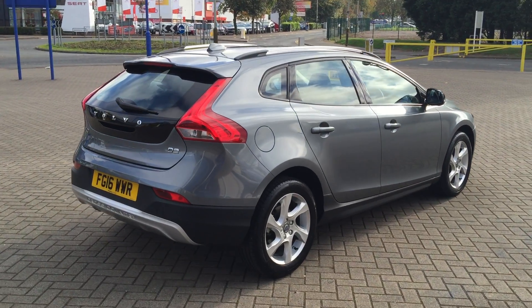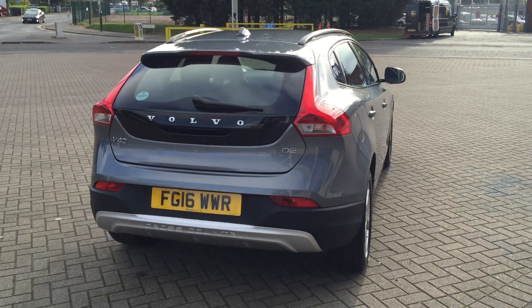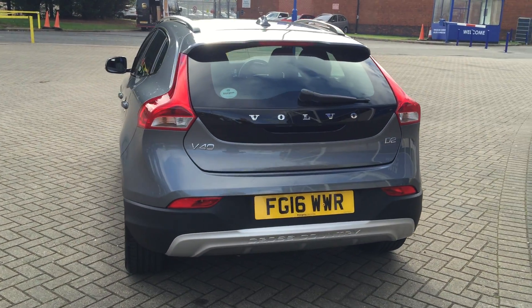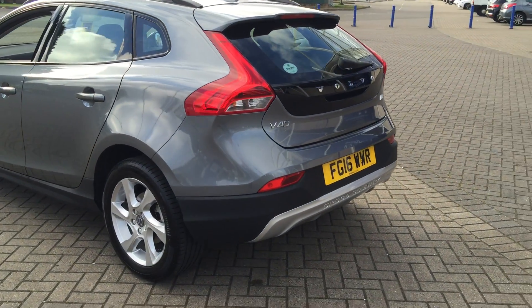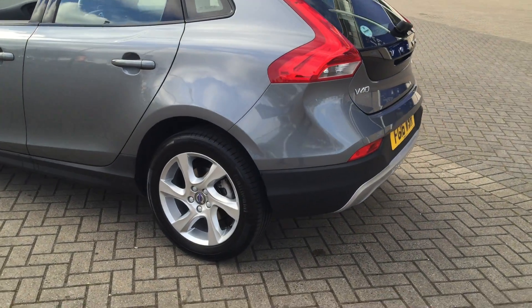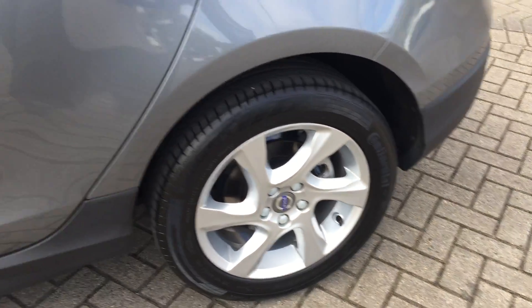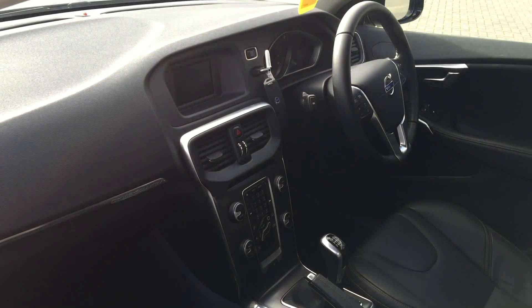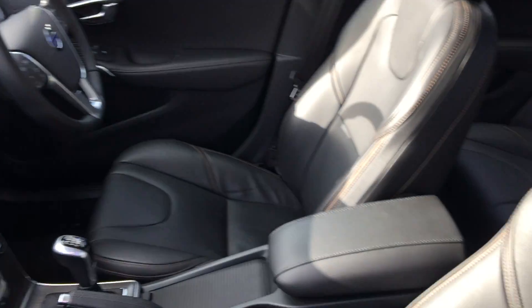It's finished in Osmium Grey with off-black full leather upholstery. The car has electronic climate control, cruise control, multifunction steering wheel, high-performance audio with CD player, 17-inch silver-grade alloy wheels, and a Bluetooth hands-free system.